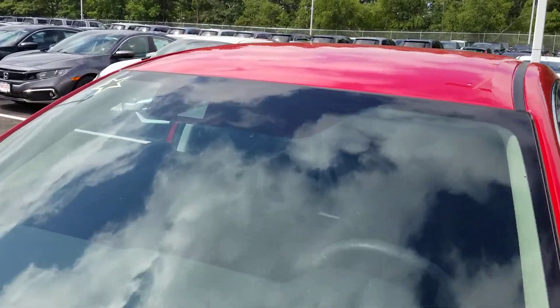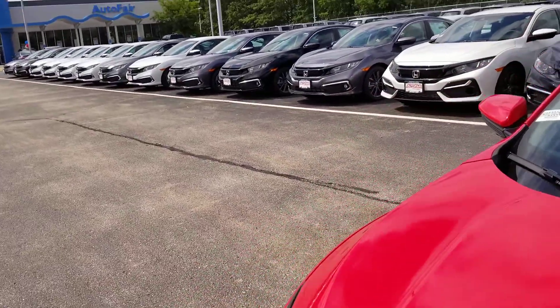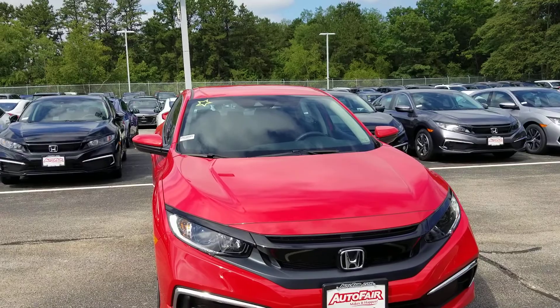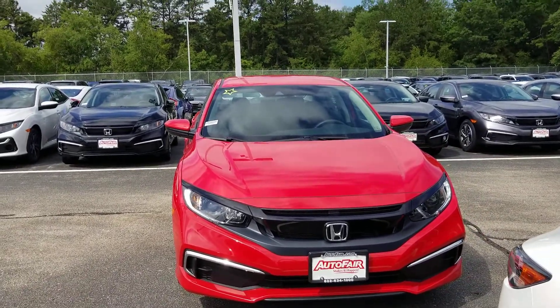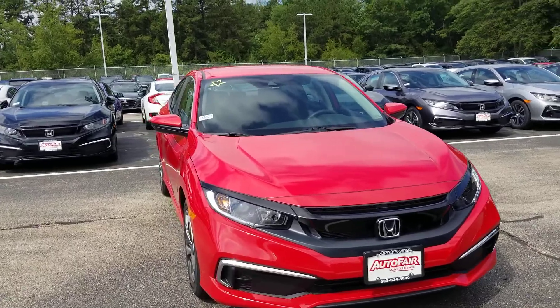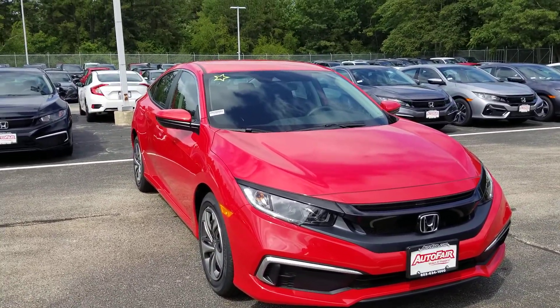You've also got Honda Sensing. The little camera right here at the top of the windshield works with a radar sensor in the front end of the car. That gives you a suite of safety features designed to help save you money on your car insurance, but also to take the fatigue out of your drive. If I set cruise control with this Civic, it actually knows how to pace the car you're following, and it will brake automatically all the way to a complete stop.